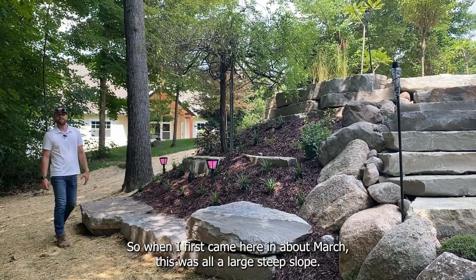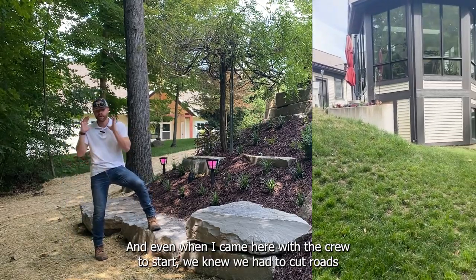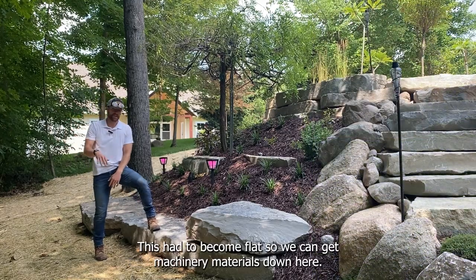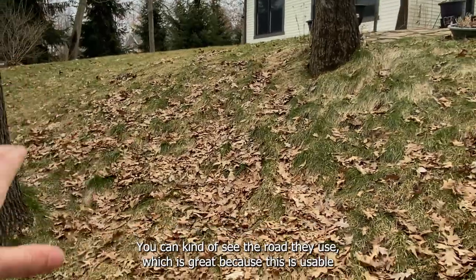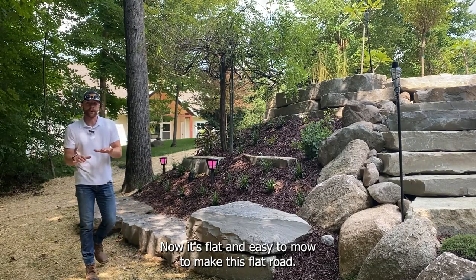When I first came here in about March, this was all a large steep slope. When I came here with the crew to start, we knew we had to cut roads into the hillside to work at the bottom and eventually work our way out of here. This had to become flat so we could get machinery and materials down here. Now as a finished product, we got a flat space — you can kind of see the road they used — which is great because this is usable space now. Before, the client had to mow it on a really steep angle; now it's flat and easy to mow.